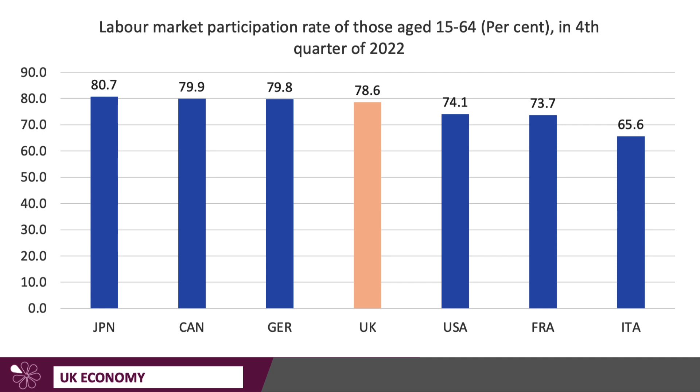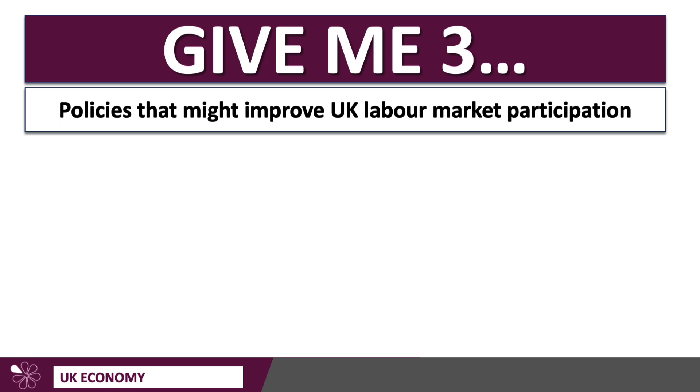One of the aims of government is often to try to move higher the labour market participation rate. Here's the data for the G7 countries, including the UK. The UK is at the moment a little below 80%, lower than Japan, for example, and a little lower than Canada — they're fairly similar. Italy, of course, is well down. So what policies might improve labour market participation in the UK?